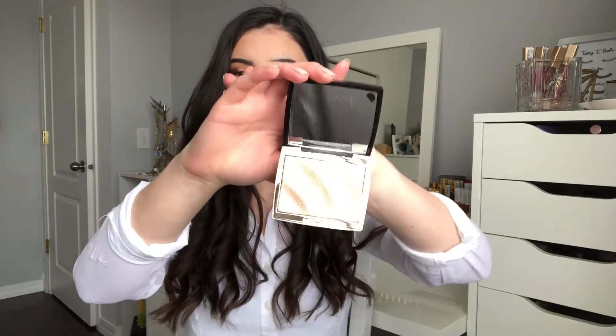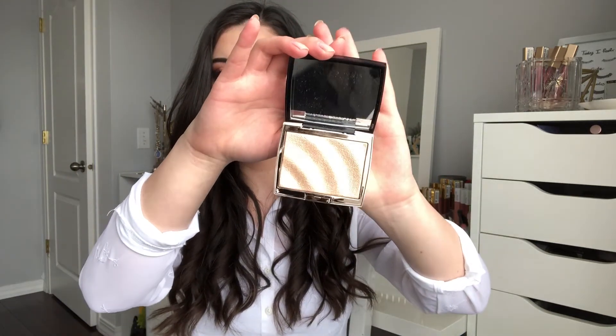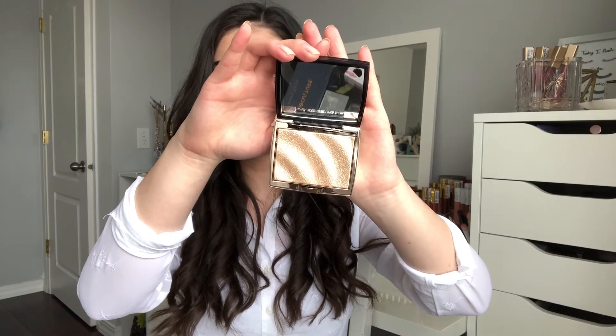The next product I got from Sephora is also by Anastasia — the brand new Anastasia Beverly Hills Amreezy Highlighter. Everyone's been talking about it and raving about it, and for good reason. Let's just take a moment to admire how beautiful this highlighter looks. It is so gorgeous. I'm so excited to start playing around with it. Just the packaging alone is beautiful and I've heard really great things about the formula.